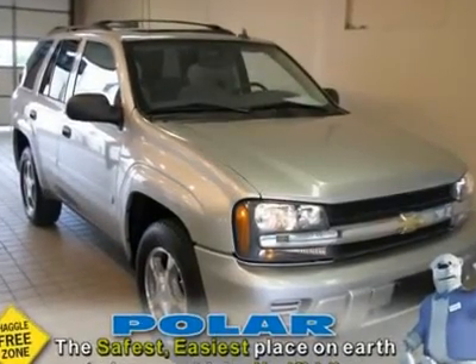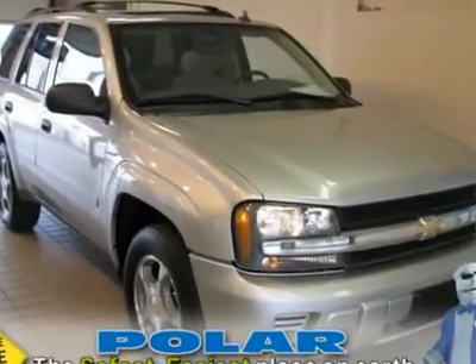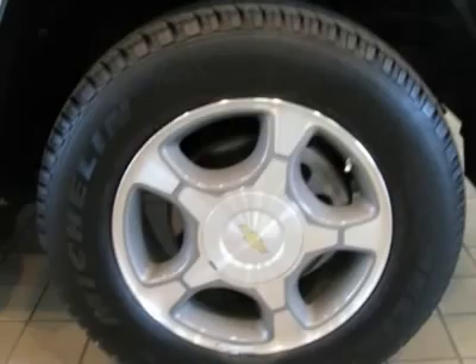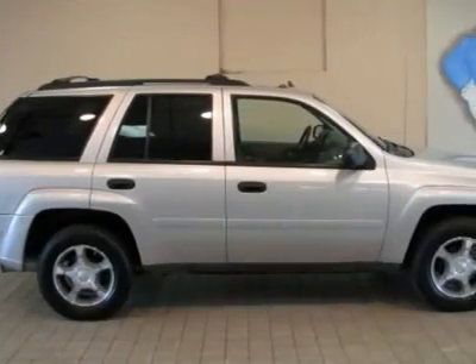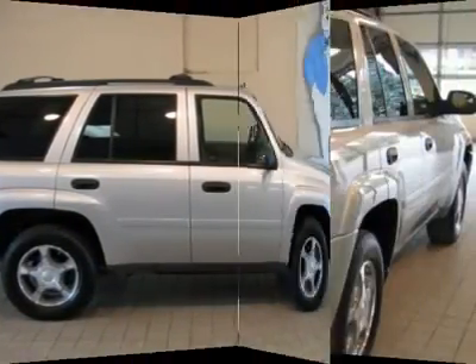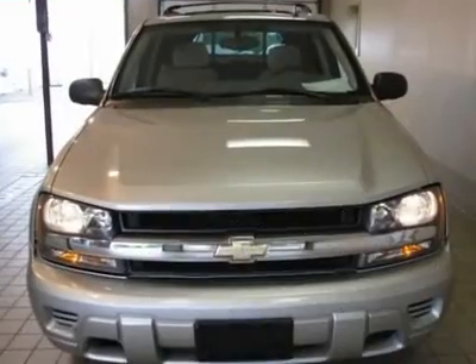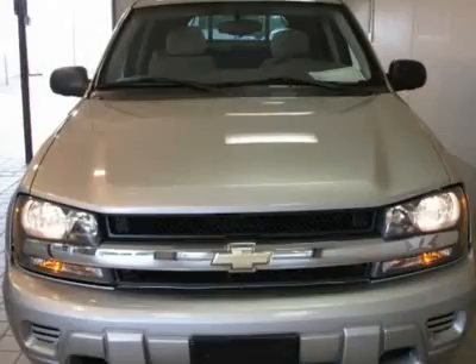Very sharp. Chevrolet has outdone itself with this stunning 2007 Chevrolet Trailblazer, and with these low miles at this price, it just doesn't get any better. When you see this exceptionally clean Trailblazer, you will know it was babied by its previous owner. The sunroof overhead custom console and power tilt sunroof with express open,